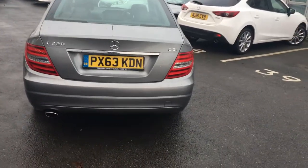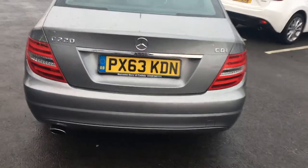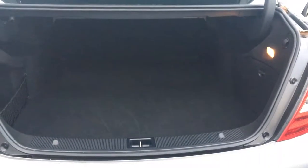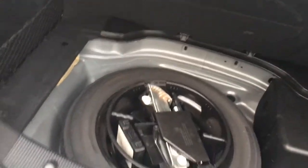Going into the boot, which you can get into via the key, you'll notice a fairly long boot. Also in this car you do get a space saver wheel.